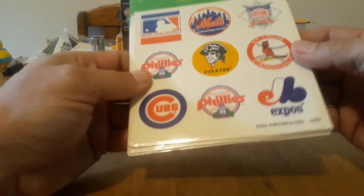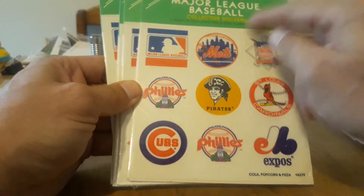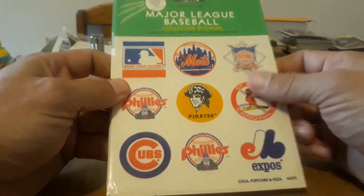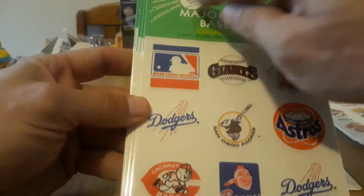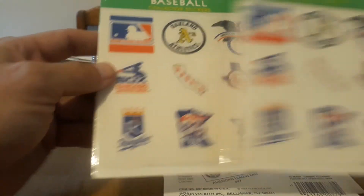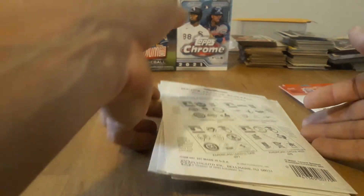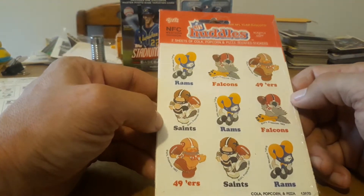These are '83, and then in '84 they went to a similar gloss — half glossy, half matte — and they started doing sports teams. You've got the National League; we've got Major League Baseball. It says cola, popcorn, and pizza, which kind of makes sense, except I'd associate it more with hot dogs. We've got National League East, National League West, American League East, and then the American League West — though as you can see, they put it in the wrong wrapper, so that's a printing boo-boo. That completes all of Major League Baseball. There are also NFL ones called Huddles, but I only have one of those — Western Division. There's probably the Eastern Division and all of them: AFC, NFC. That one's cola, popcorn, and pizza as well — they just rehashed the scents.